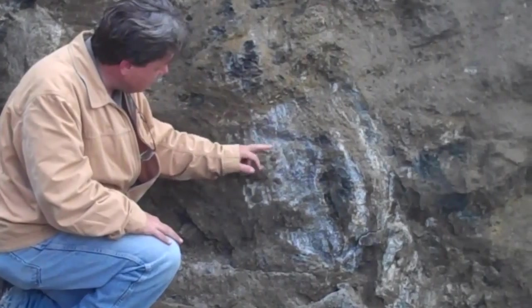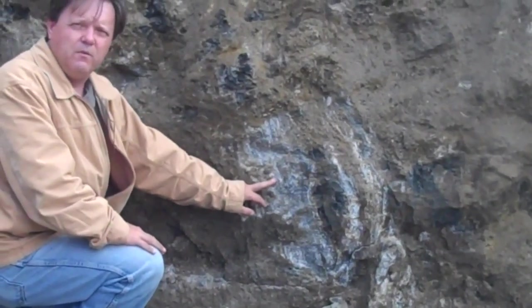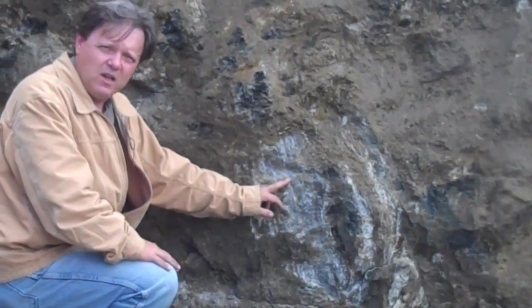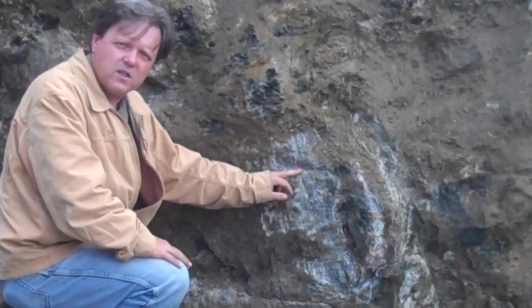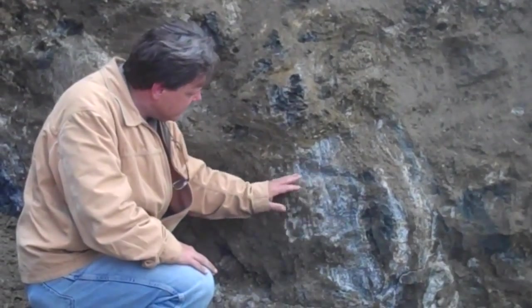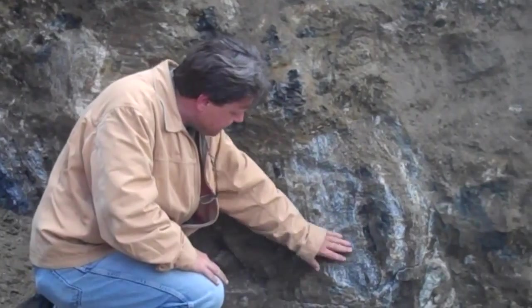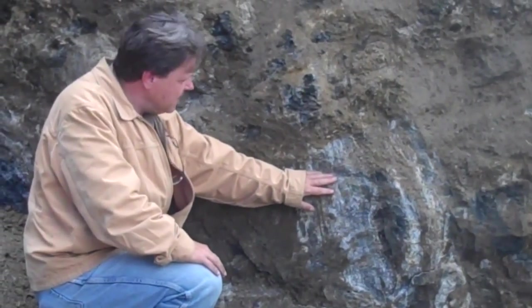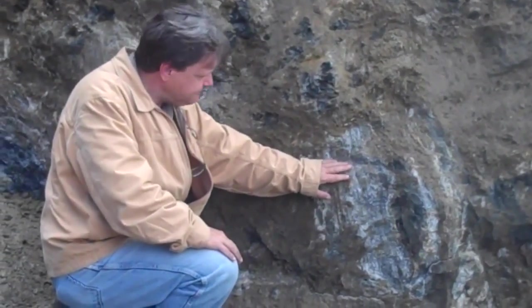Associated with these white bands is another mineral that we're very interested in, which is referred to as apatite. And apatite is essentially rock phosphate, which is a beautiful, benign, slow-release phosphorus that we believe, when put into a soil, is bioavailable as soil organisms and plants require it.